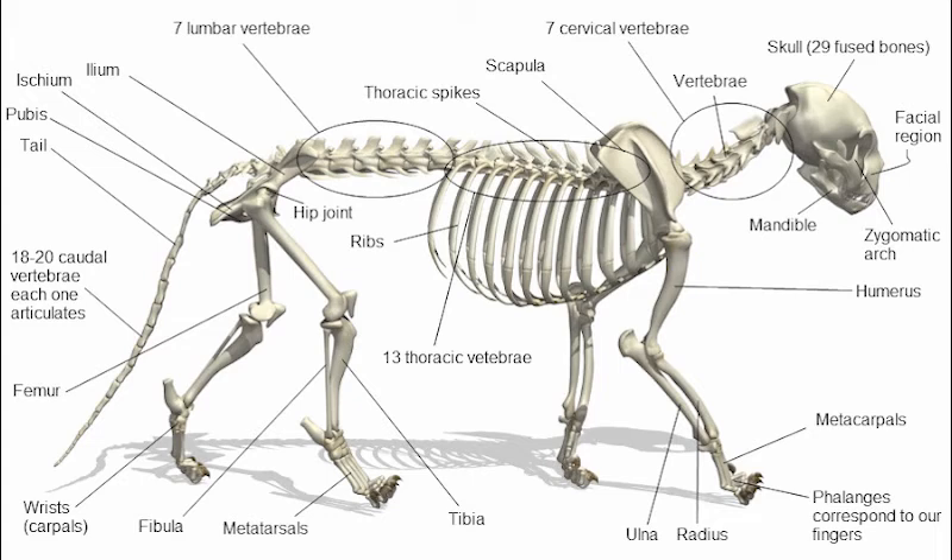The cat's vertebrae are held by muscles rather than ligaments like humans. This contributes to the cat's elasticity and ability to elongate and contract their back by curving it upwards or oscillating it along their vertebral line.